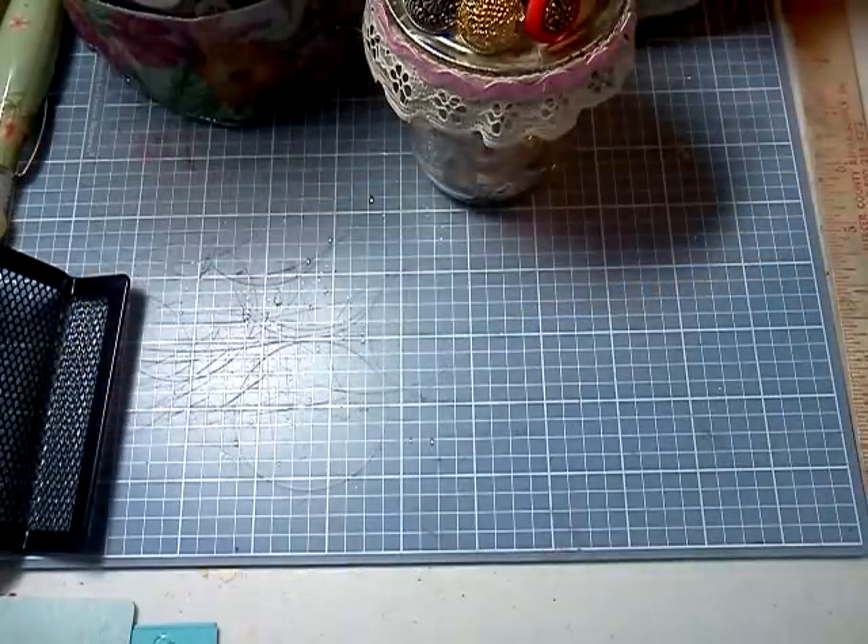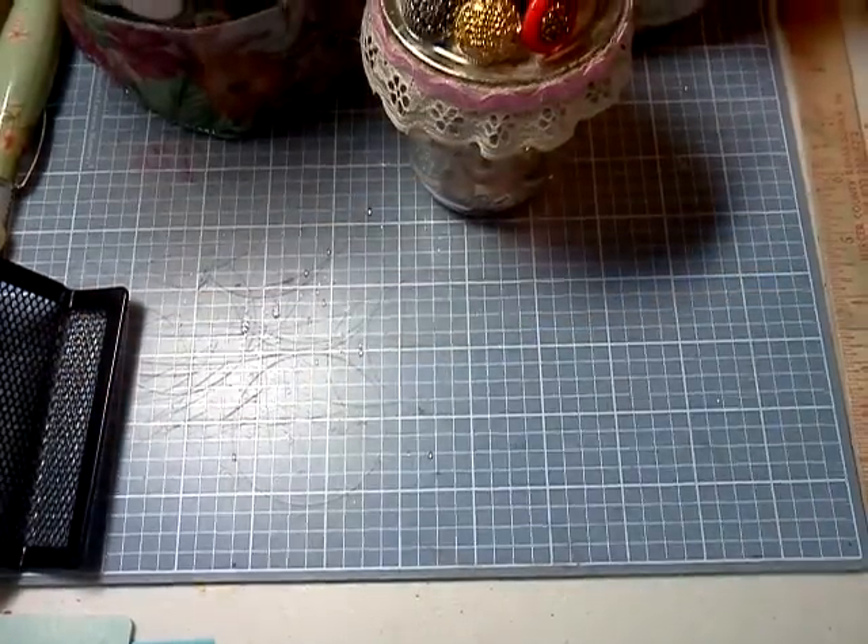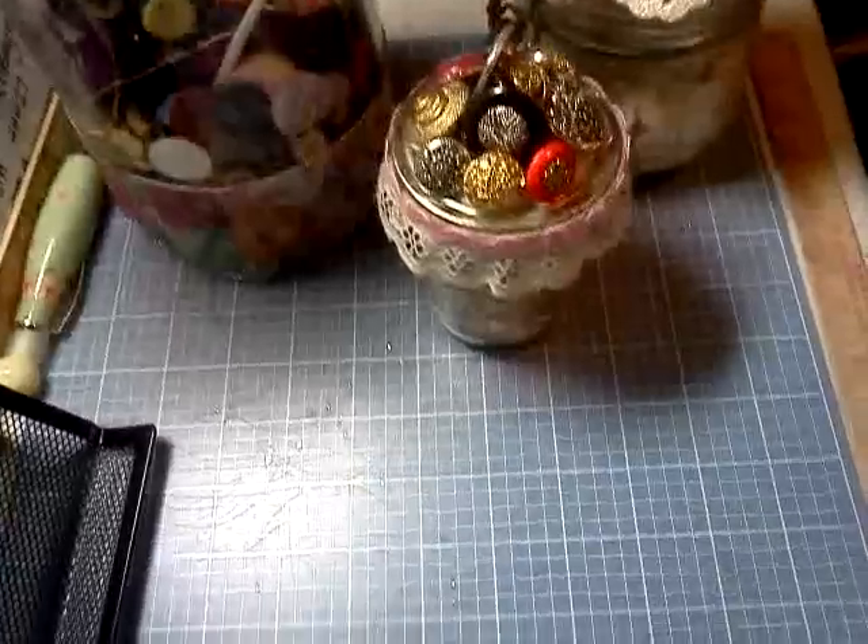This is Sharon Hall, and I kind of got in the mood to do some altering.